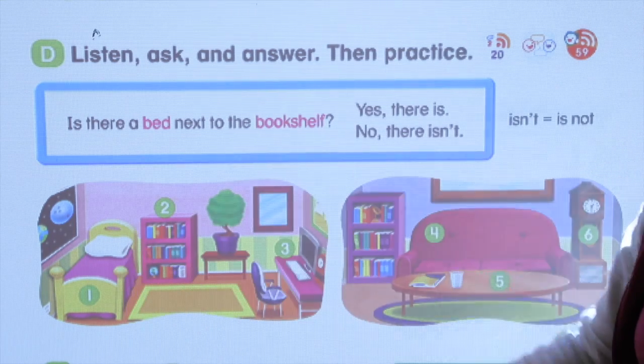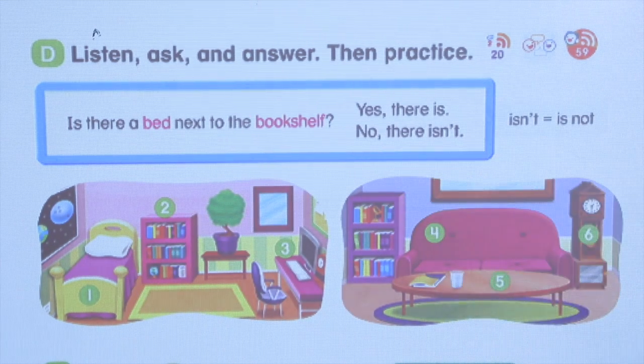No, there is no clock here. So no, there isn't.